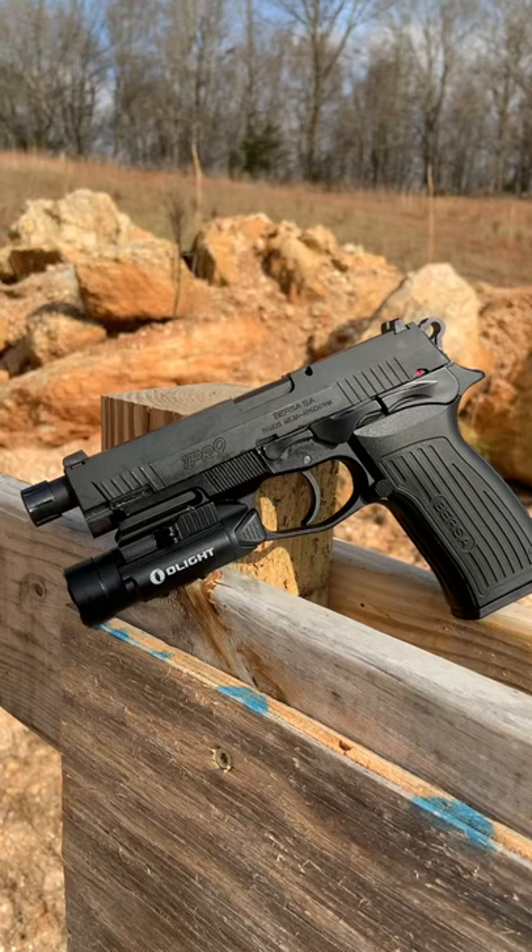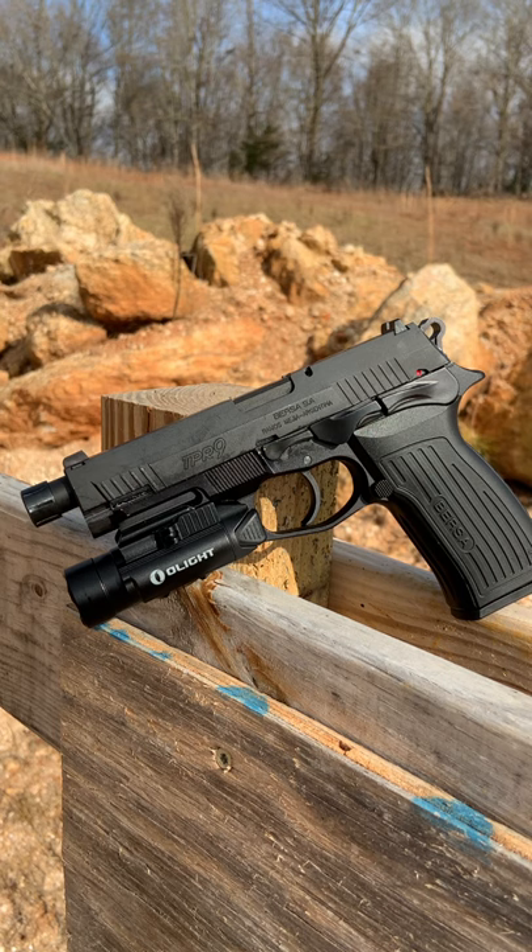The gun did great — 100% functional with that Callaway Ballistics ammo. You can use the code 704 Tactical for free shipping on ammo orders over $200 from those guys. Super smooth shooter, really accurate, and almost no recoil. This is a win — stay tuned for the full video.